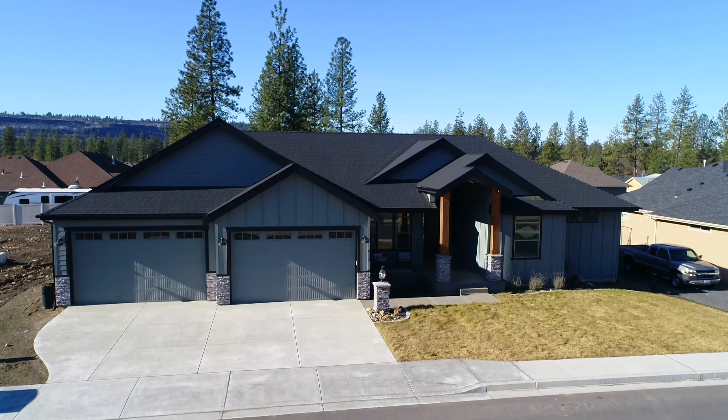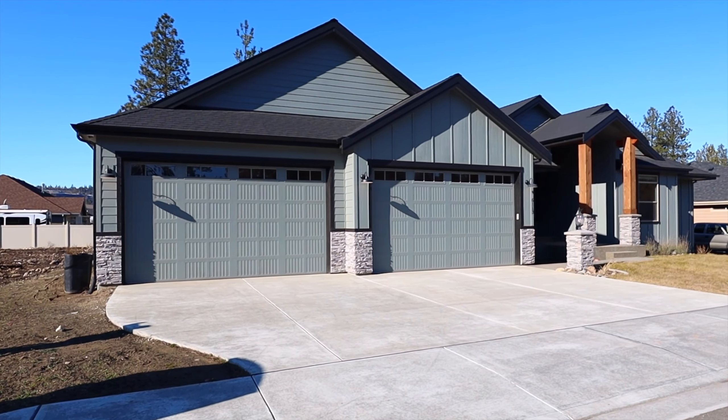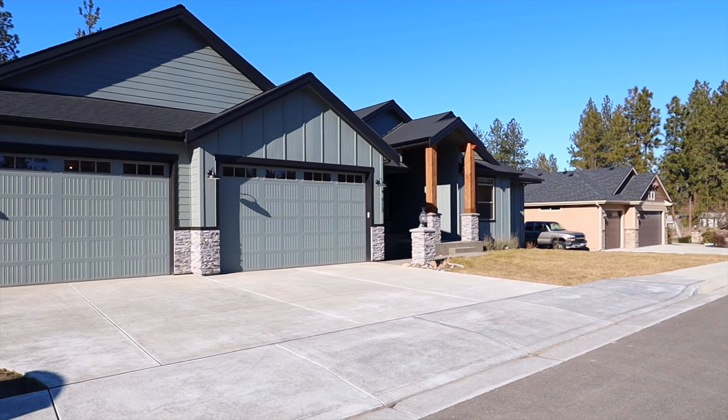Near Riverside State Park in the Spokane River, this spectacular 2018 custom-built rancher features upgrades everywhere.